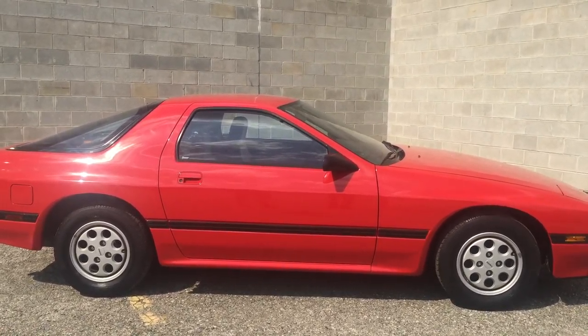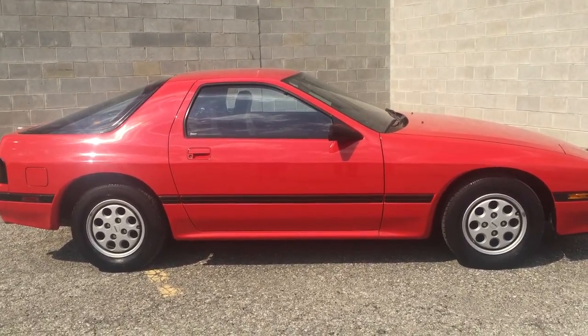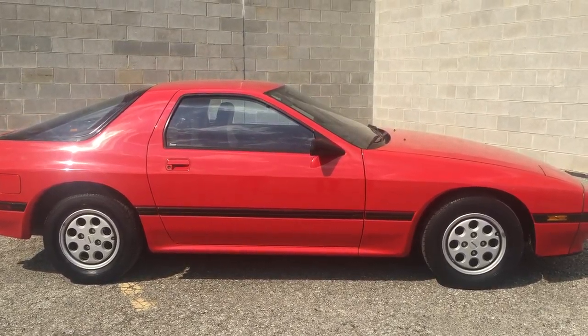My name's Gordy. Give me a call: 248-981-5400. Thanks for looking at my car.